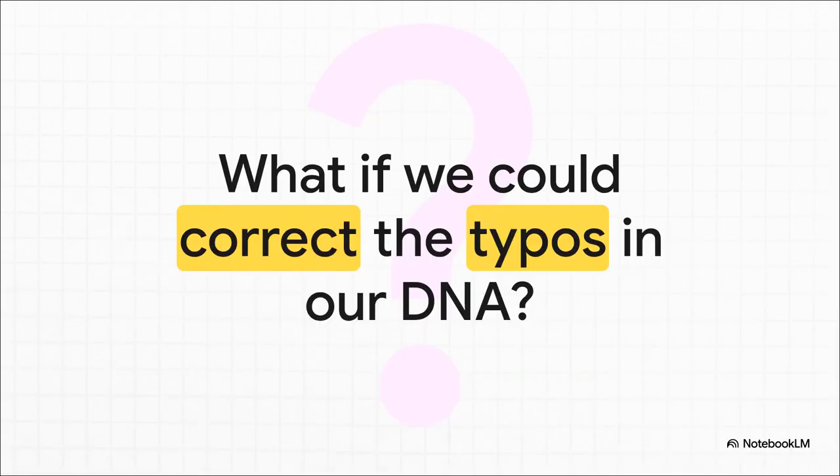Let's start with a really powerful idea. Think about our DNA — the blueprint for life itself — as a gigantic book. What if there's a typo in that book? Just a tiny little error, but it causes a devastating disease. What if we had the power to go into that book and fix just that one typo? Permanently. That right there is the incredible promise of gene editing.